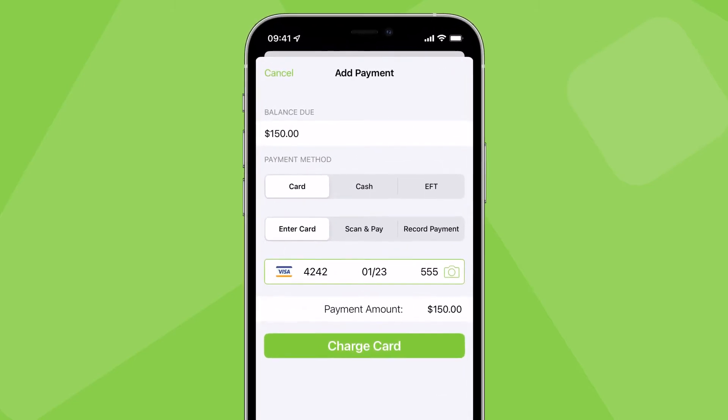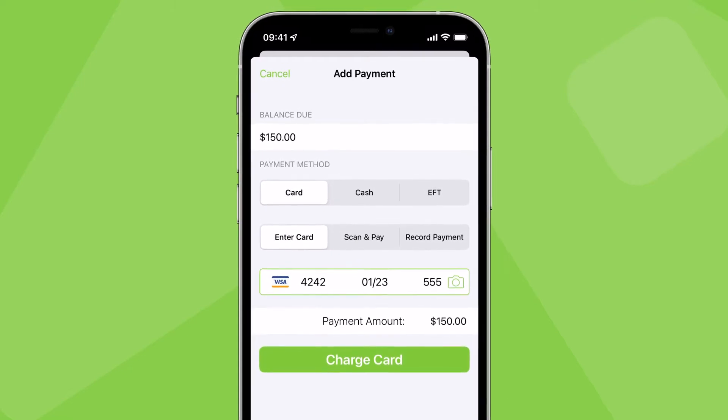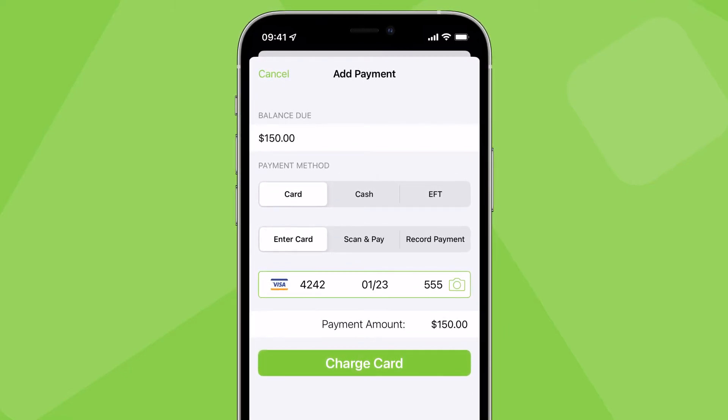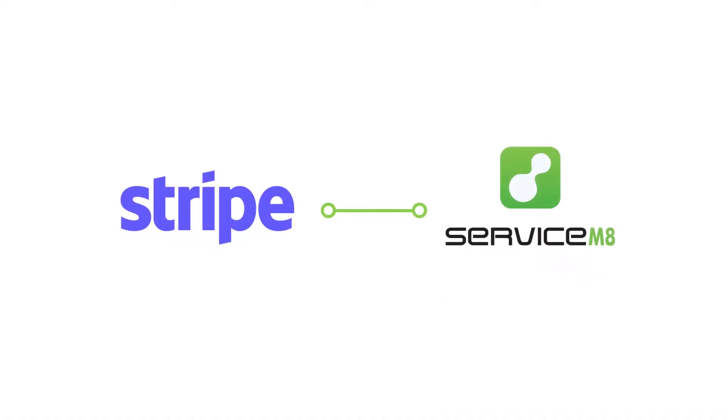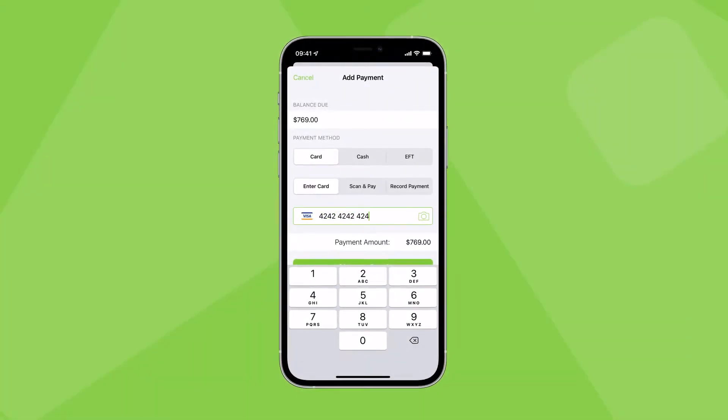Card and mobile payments are particularly convenient for both you and your clients. Let's take a look at how you can accept this type of payment through Service Mate. It's made possible through an integration with Stripe, a world-leading payment processor, which lets you accept credit and debit card payments without having to set up a merchant bank account.